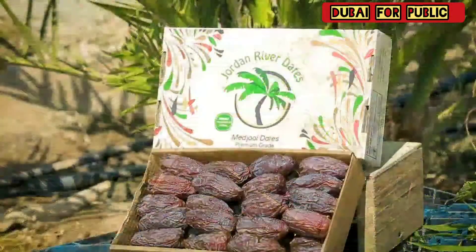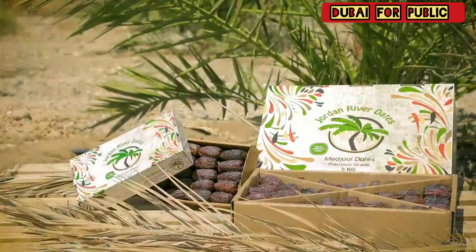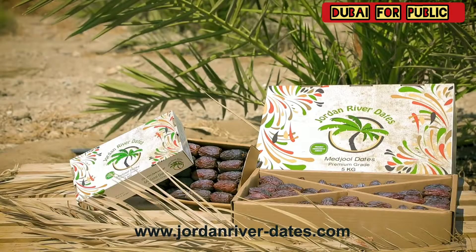Jordan River dates — fresh dates proudly produced in Jordan.